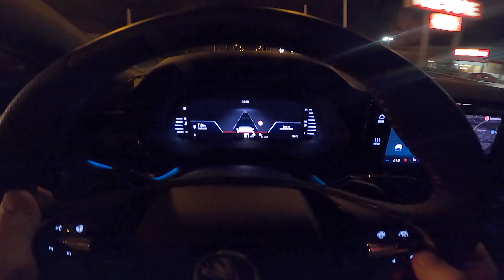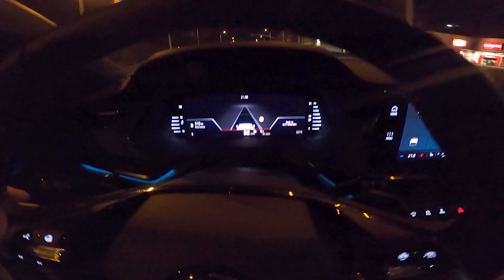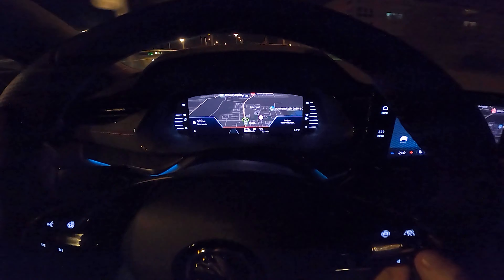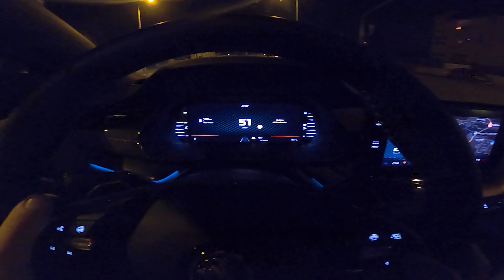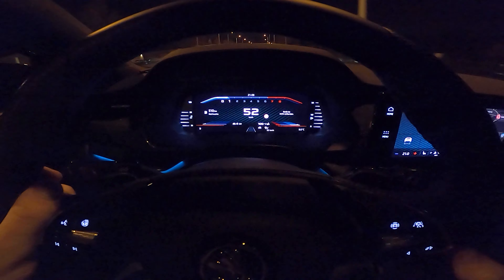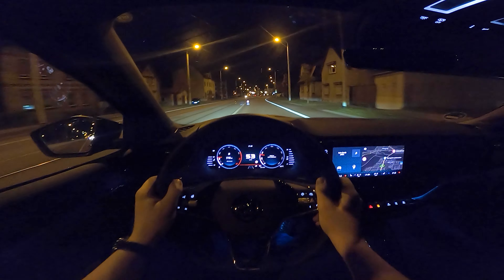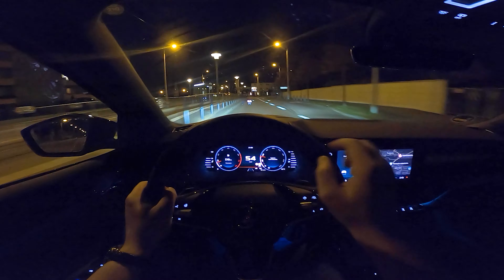Let's have a look at the all-new virtual cockpit in the Octavia RS. You can see the view for the assistance systems with the big Travel Assist — the new Travel Assist like in the Passat or the Golf 8. There's no vehicle in front of me. Here is the big map view. Then there's the minimalistic dials, some sportier dials with the RPM on top, and back to the classic dials — I like those the most. By the way, if you change the look of your digital cockpit, the head-up display will not change.